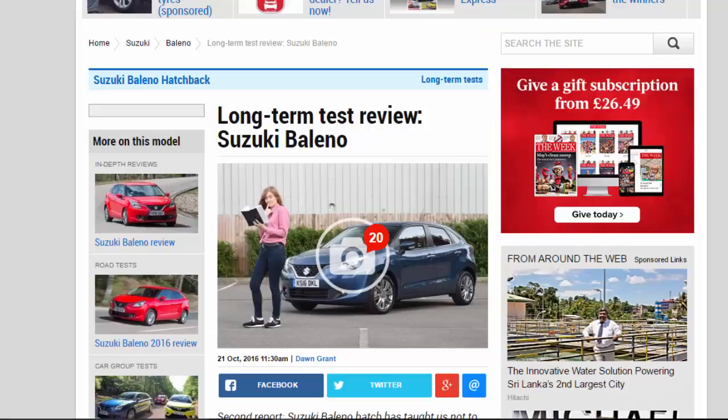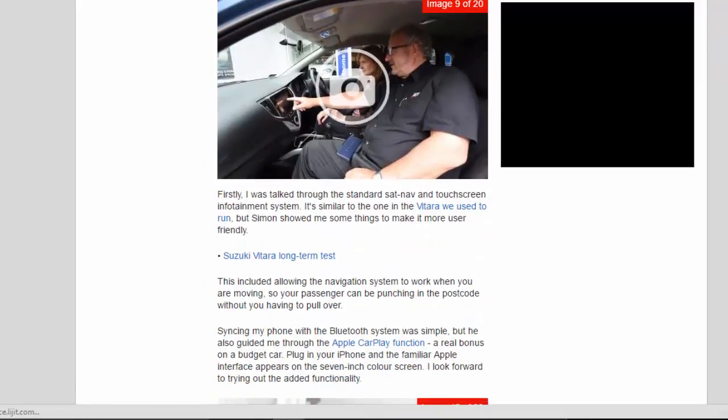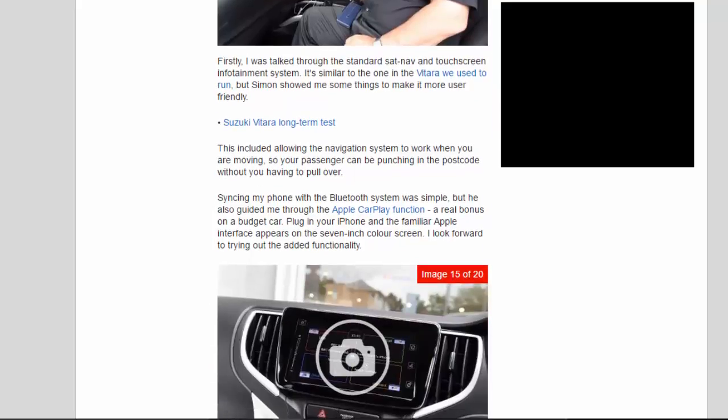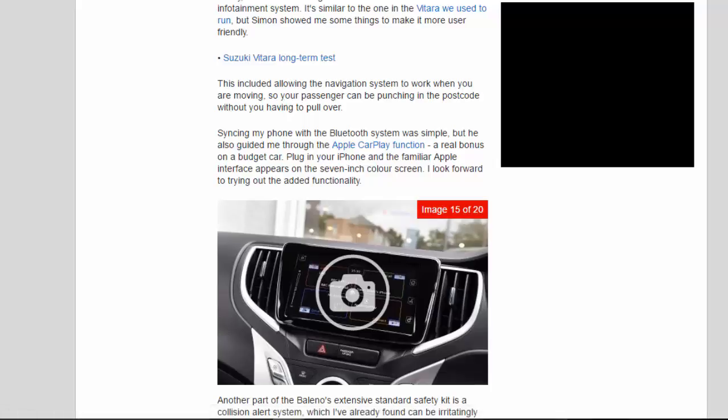This took rather longer than expected, because despite its modest £13,999 price, the Baleno comes with the sort of kit that would shame a premium brand executive saloon. Firstly, I was talked through the standard sat-nav and touchscreen infotainment system — it's similar to the one in the Vitara we used to run, but Simon showed me some things to make it more user-friendly. This included allowing the navigation system to work when you are moving, so your passenger can punch in a postcode without you having to pull over. Syncing my phone with the Bluetooth system was simple, but he also guided me through the Apple CarPlay function — a real bonus on a budget car. Plug in your iPhone and the familiar Apple interface appears on the 7-inch color screen.